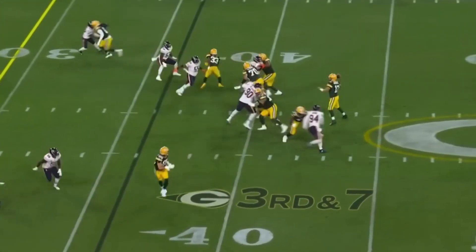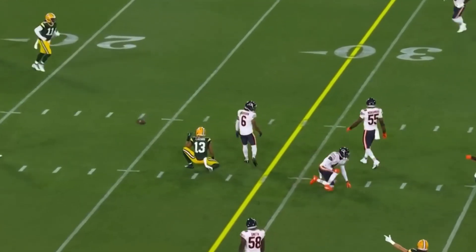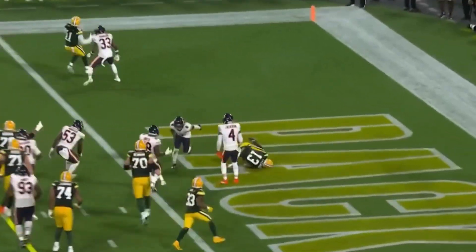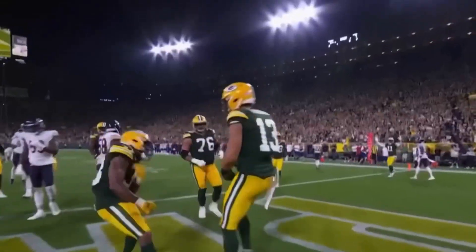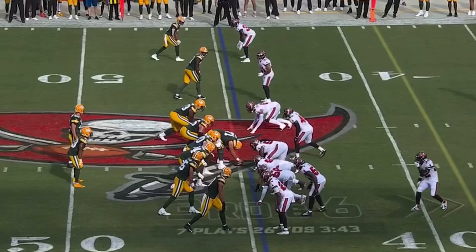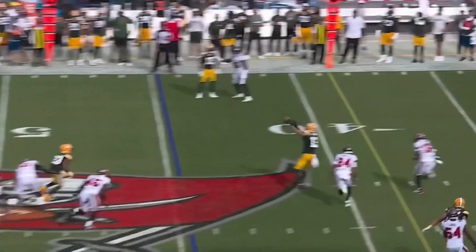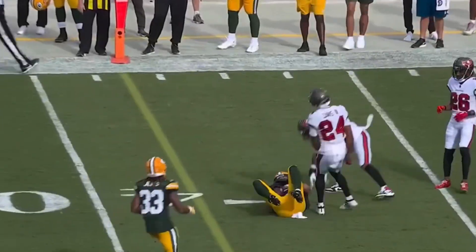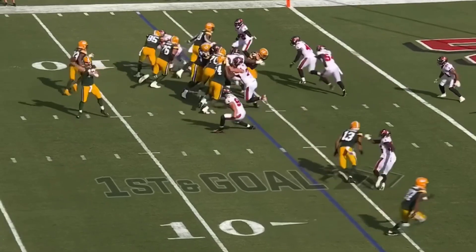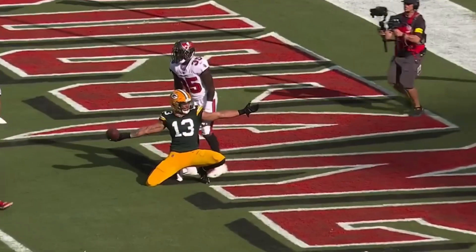Rogers goes quick over the middle and is caught for the first down by Alan Lazard. Rogers touchdown Lazard. Rogers sees the stunt, gets it to Lazard who converts again on third down in this extreme heat. Rogers fires quickly and it's caught for the touchdown by Alan Lazard.